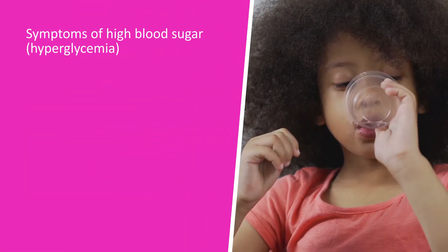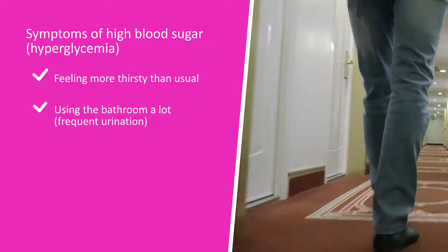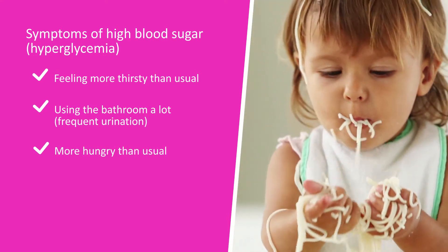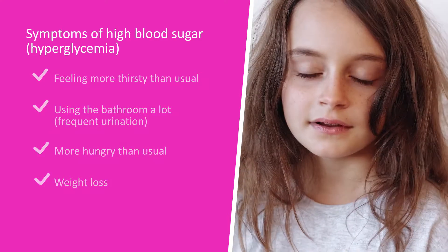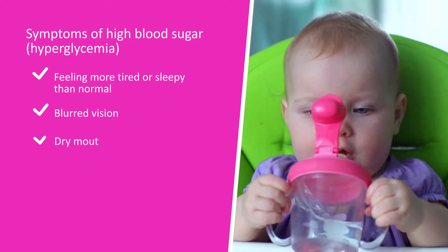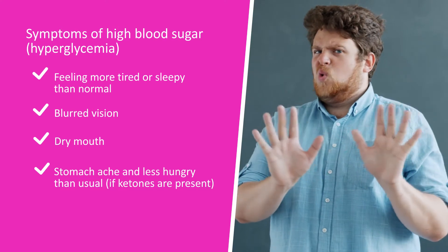Symptoms of high blood sugar may include feeling more thirsty than usual, using the bathroom a lot, also known as frequent urination, feeling more hungry than usual, weight loss, feeling more tired or sleepy than normal, blurred vision, dry mouth, and having a stomach ache and being less hungry than normal if ketones are present.